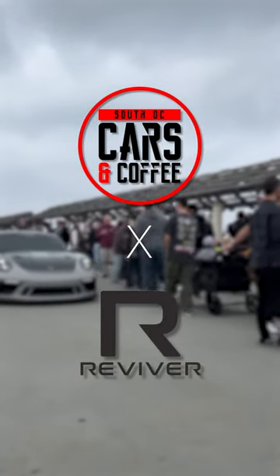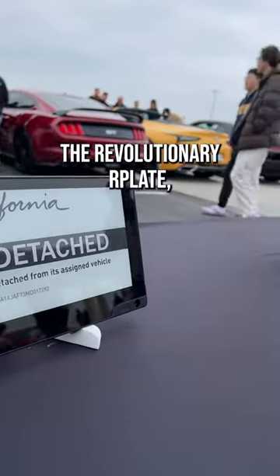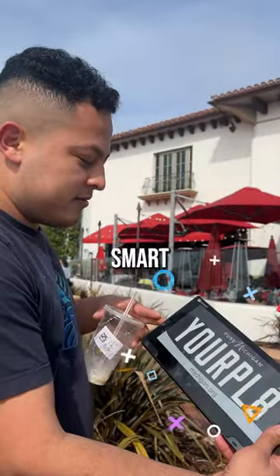Rev up your excitement at the South OC Cars and Coffee event in sunny San Clemente, California, where we're showcasing the revolutionary R-Plate, the world's first smart license plate.